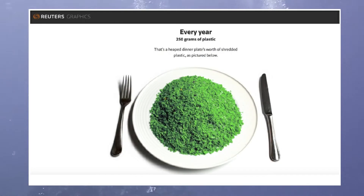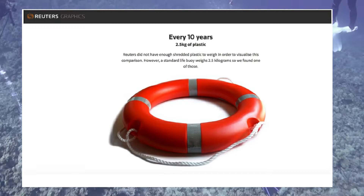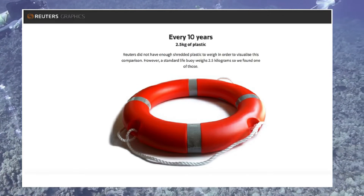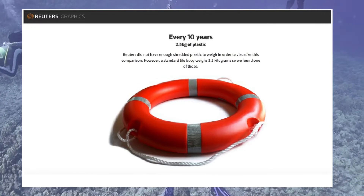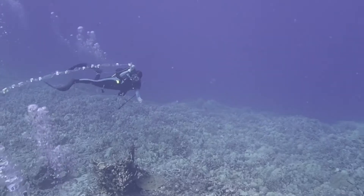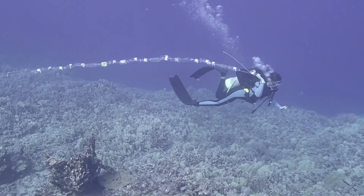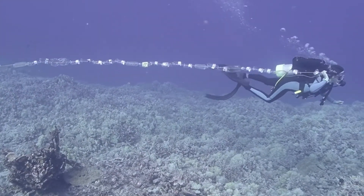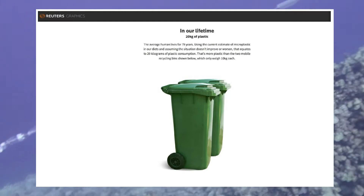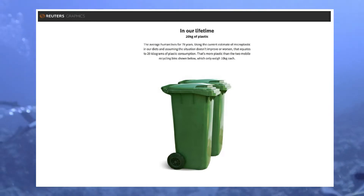Every year, we consume 250 grams of plastic — a heaped dinner plate's worth of shredded plastic, as pictured below. Every 10 years, each of us consumes 2.5 kilograms of plastic, which is five and a half pounds. Reuters did not have enough shredded plastic to visualize this comparison; however, a standard life buoy weighs 2.5 kilograms, so we found one of those. In our lifetime, each of us consumes 20 kilograms of plastic, which is about 44 pounds. The average human lives for 79 years, and using the current estimate of microplastic in our diets, assuming the situation doesn't improve or worsen, that equals 20 kilograms of plastic consumption.